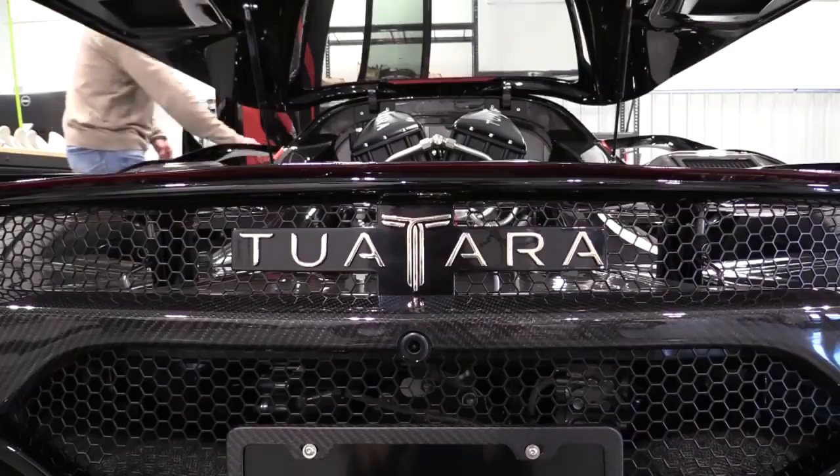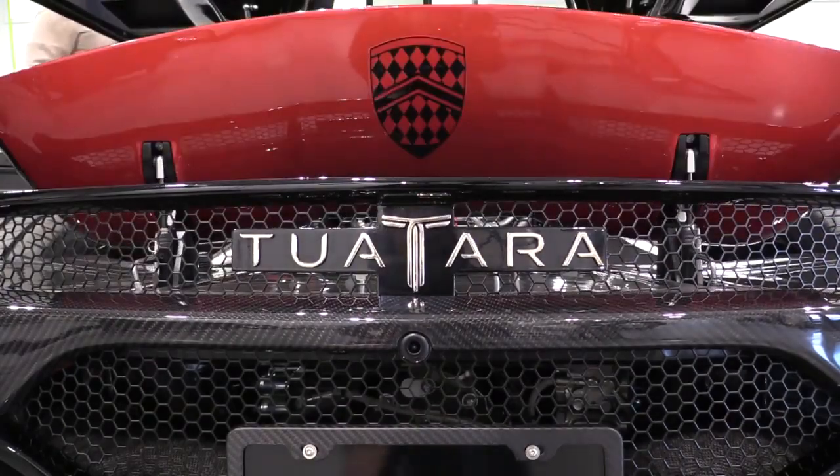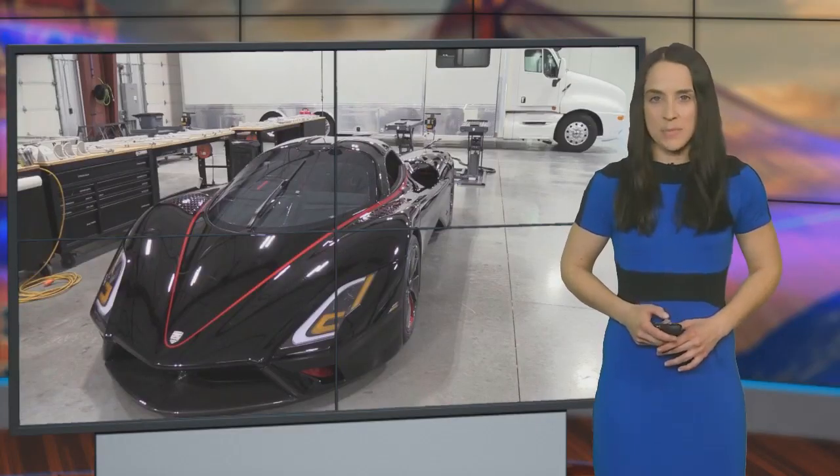I always dreamed that I would be sitting next to the production version of the Totara. During 2020, SSC North America plans to make five to six more Totaras, and only a hundred of them will be made before they move on to the next model. Reporting from the studio, Caitlin Knapp, CAP KVU Local News.